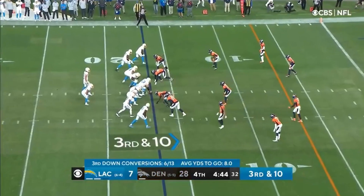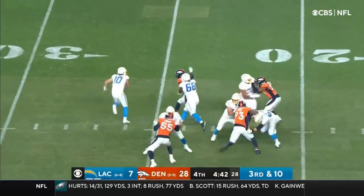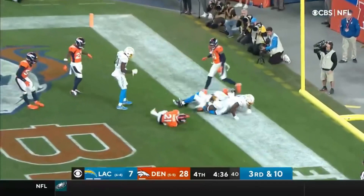Third and ten at the Denver 17-yard line. Throwing — grabbed at the back of the end zone and ruled a touchdown! Get out of here, Jared Cook!